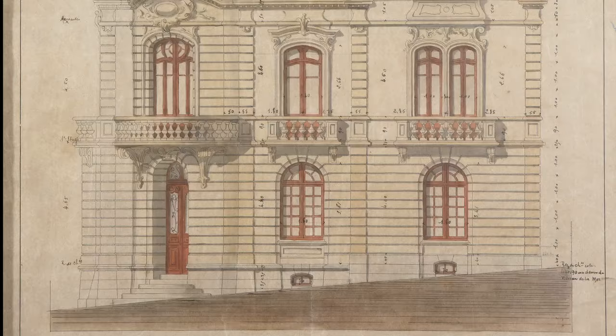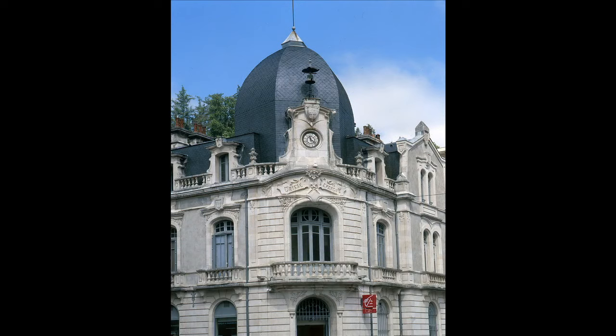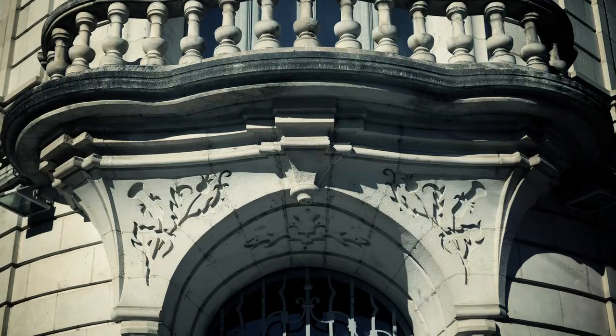With its corner entrance and domed roof, its location bestows it with a certain presence; however, the profile of the building has changed slightly following modifications made to the roof. The influence of Art Nouveau can be felt in the extraordinary wavy movement bringing the facade to life and balconies featuring curvy detail.